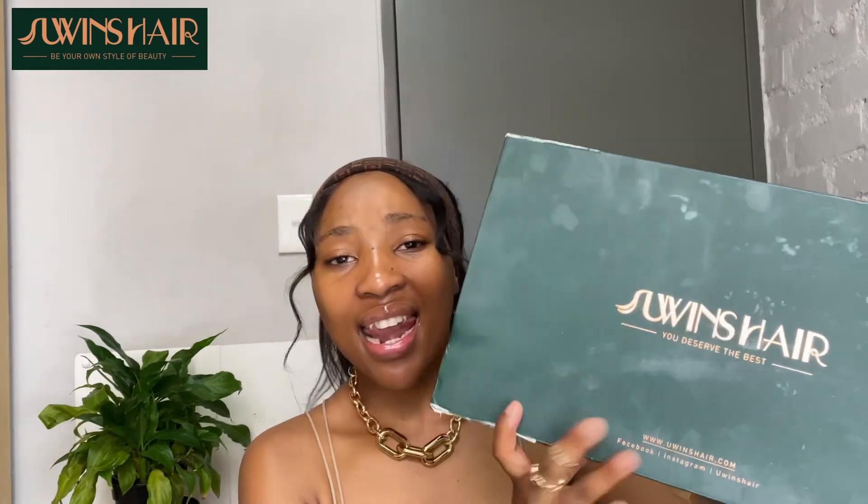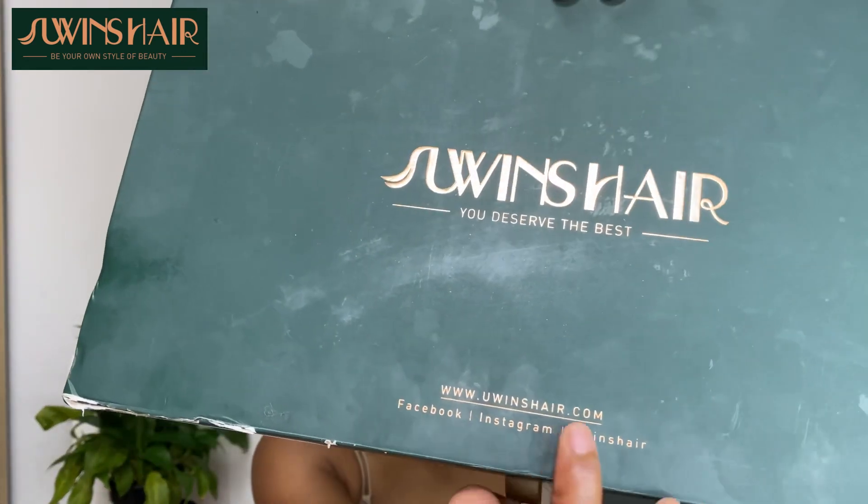I'm going to review firstly their packaging. Please don't mind the white stuff on the box because I think it got damaged during travel — this hair is from China, shipped all the way to South Africa, so obviously the traveling might have damaged the box. But the packaging is so stunning and beautiful. I love that their box is branded with their brand name. It's written 'Yuin's Hair — You Deserve the Best,' and over here they wrote their social media handles and website. I'll definitely link all the details in the description box.